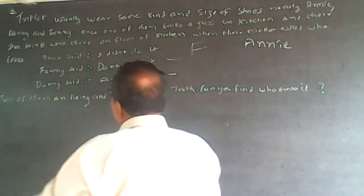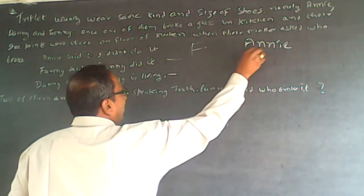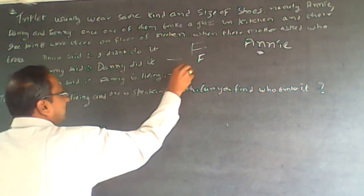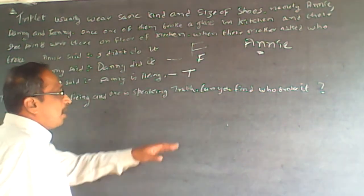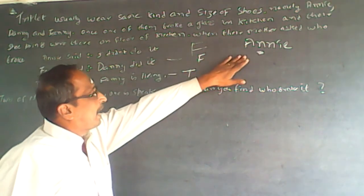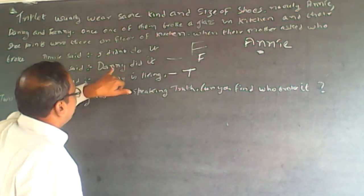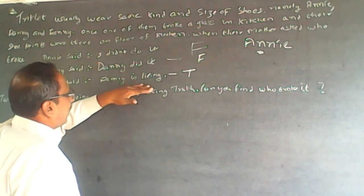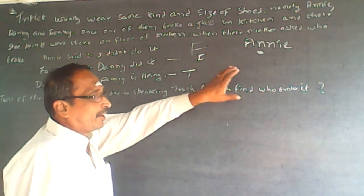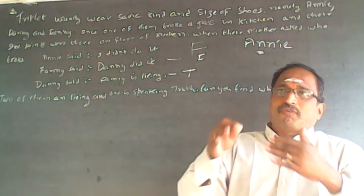If Annie has done it, then Fanny said 'Danny did it' — this will become false, because Annie has done it. And Danny said 'Fanny is lying' — this will become true. So automatically this true and false are matching. Ensure that whenever you get questions like this, wherever you are taking truth, the truth should be uniform and the false should be uniform.